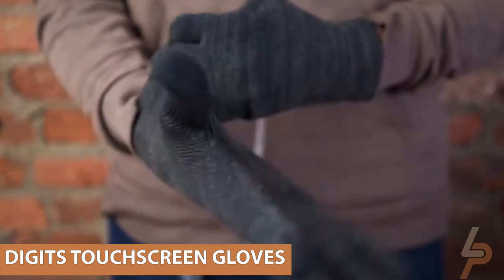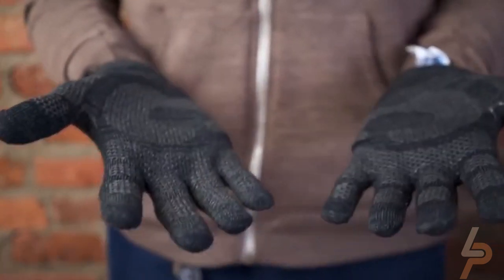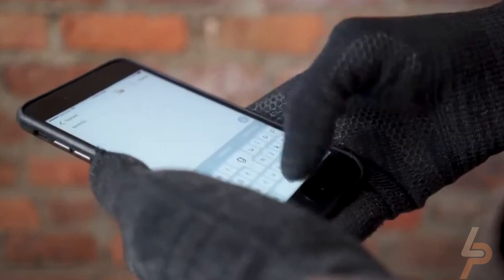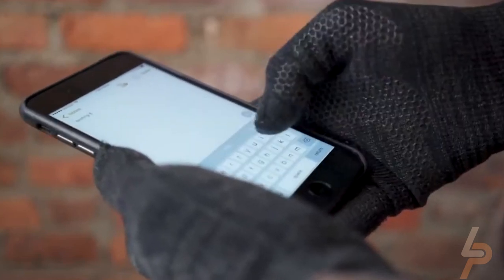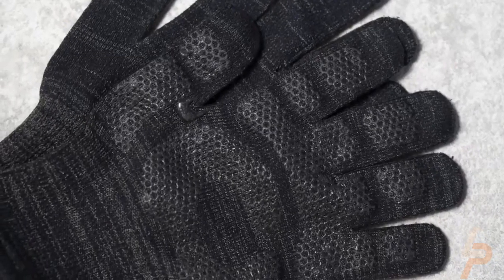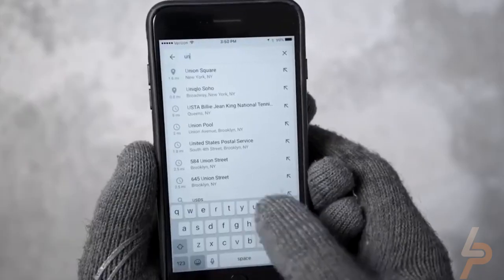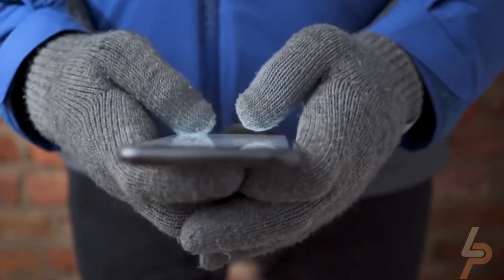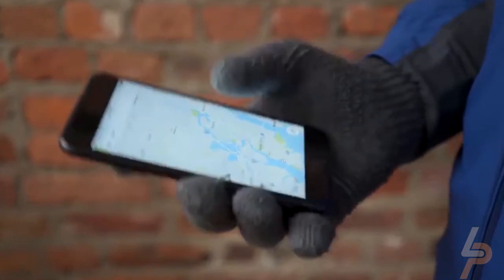Digits Touchscreen Gloves. Winter can be a rough time for tech enthusiasts because gloves make it difficult to use touchscreens. Never fear, the Moshi Digits Touchscreen Gloves are here to help. The fingertips are made with conductive fibers customized for use with a phone or tablet, and the palms include rubberized grips to keep you from dropping your gadgets.